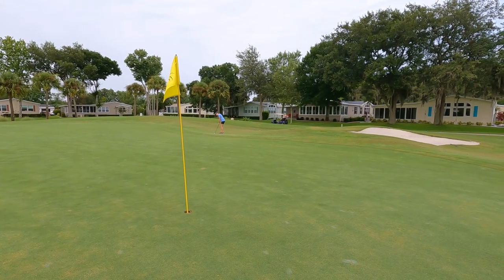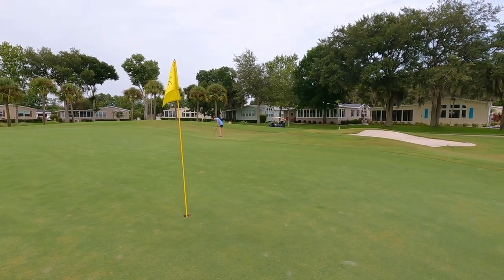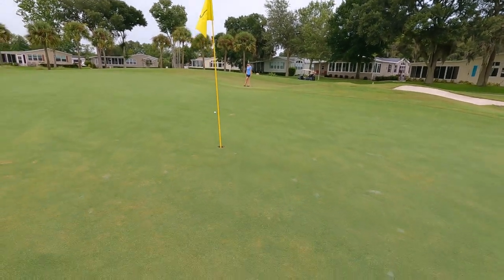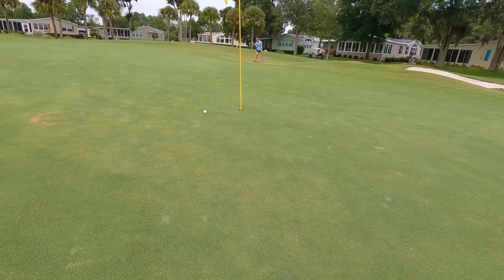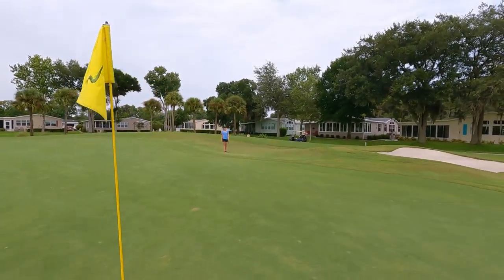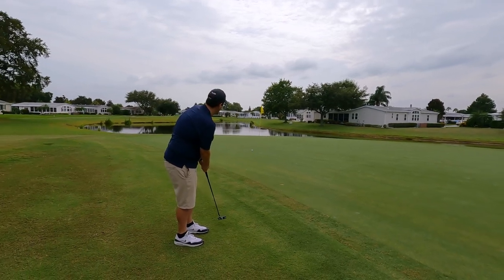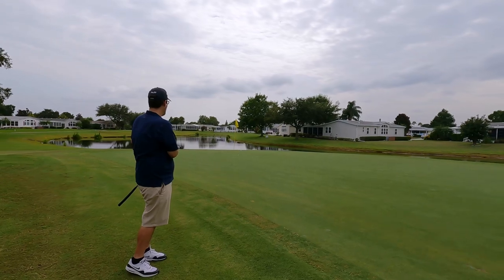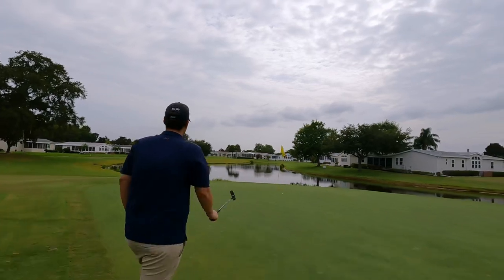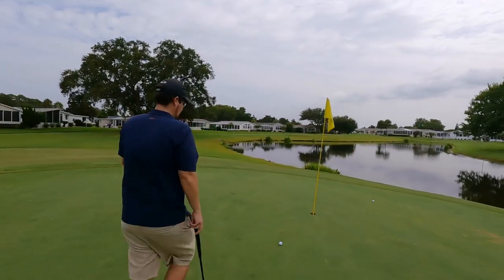Super tricky putt here — we've got about four feet of fringe to go through, then it kicks off that hill and breaks back at the end, downhill the whole way. Ashley's going first — it's too complicated for me. Well, that kicked way off the hill but looks pretty good for the line. Oh, that's way downhill — we've got about a ten-footer. It kind of jumped in the fringe but I think we can make that. Also there was like a minute and a half long car horn — somebody was very upset.